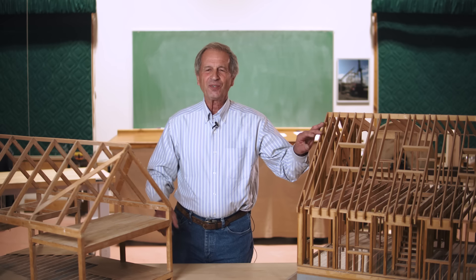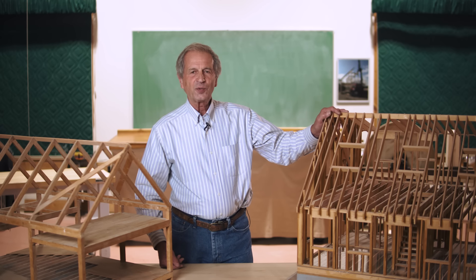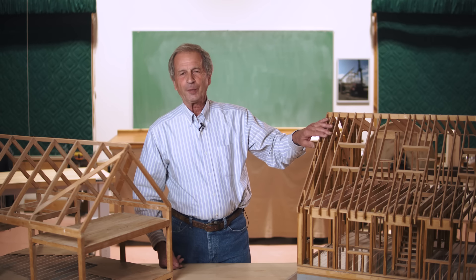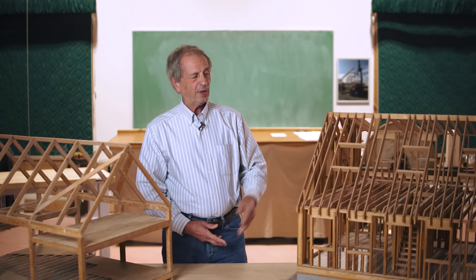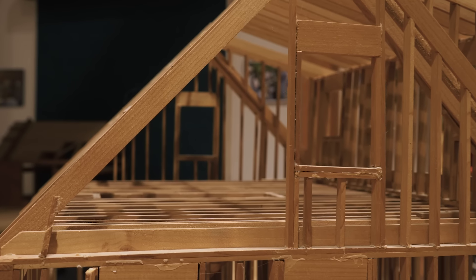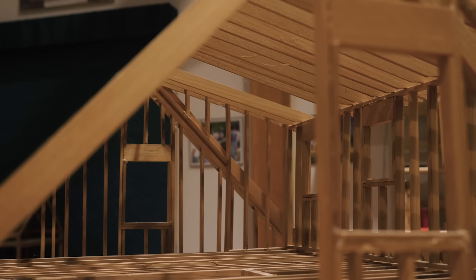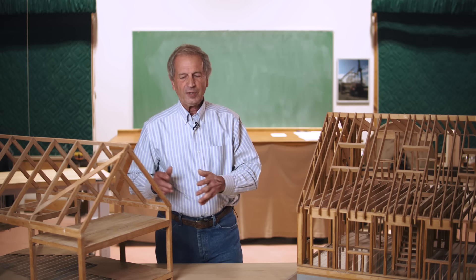The advantage to stick frame construction is that most of the construction industry knows how to build this but does not know how to build timber frame. So stick frame is very common and easy to find — subdivisions with hundreds of homes in them are all built like this. But when I see hurricanes or tornadoes, we often see these homes easily blown apart. A timber frame with SIPs would not do that. It would be a lot stronger, a lot more resistant.